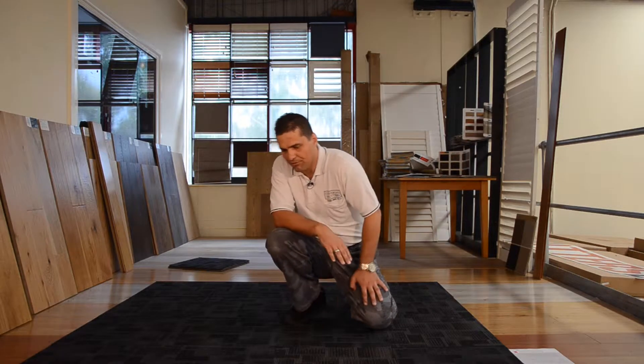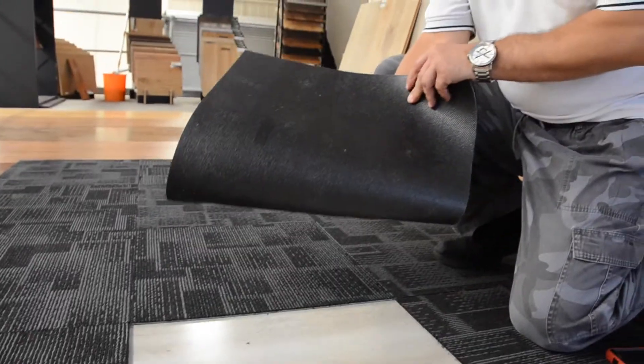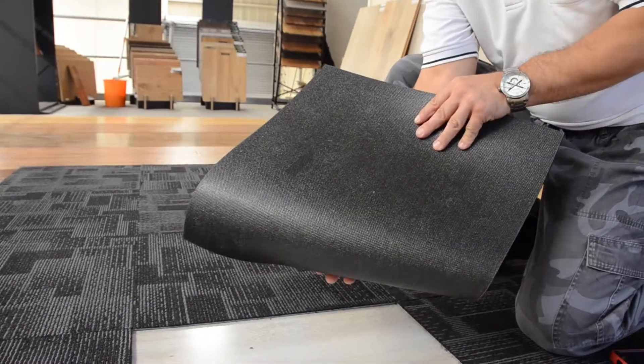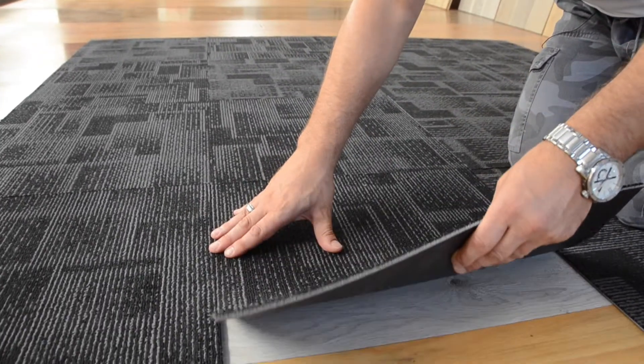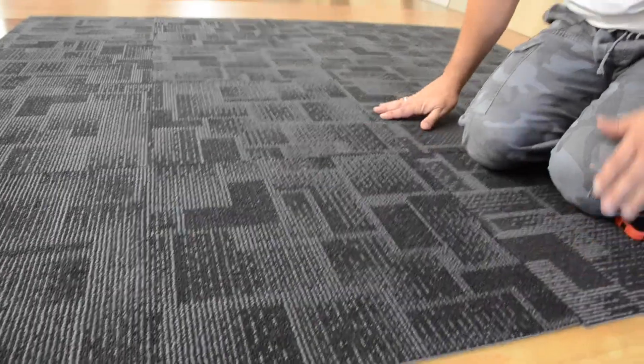The first question we get asked is: are the carpet tiles commercial grade? And the answer is yes they are. These are commercial grade carpet tiles — high traffic, hard-wearing and commercial, with a high density and high stitch weave per square centimetre. We've been selling these for years in pubs, clubs, offices, and many commercial buildings, and we don't have any callbacks or any complaints about these carpet tiles.